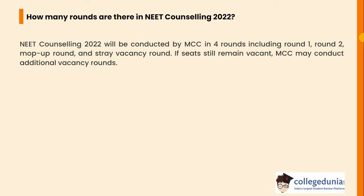You might have some questions — let's discuss some of them. Question 1: How many rounds are there in NEET counselling? NEET counselling will be conducted by MCC in 4 rounds, including round 1, round 2, mop-up round and stray vacancy round. If seats still remain vacant, MCC may conduct additional vacancy rounds.